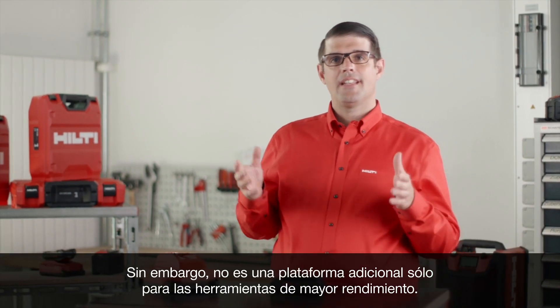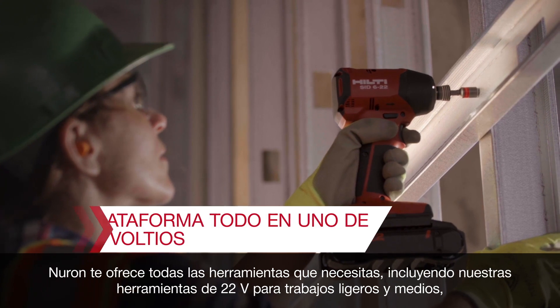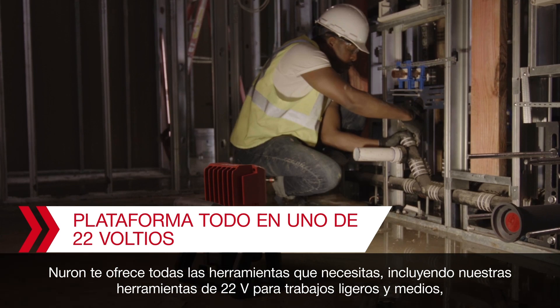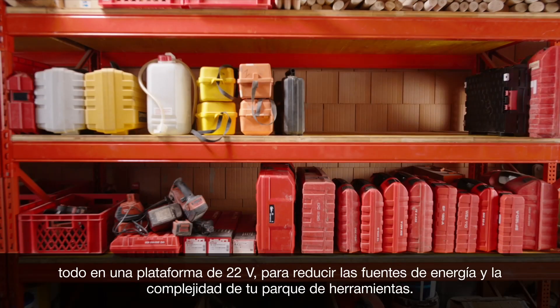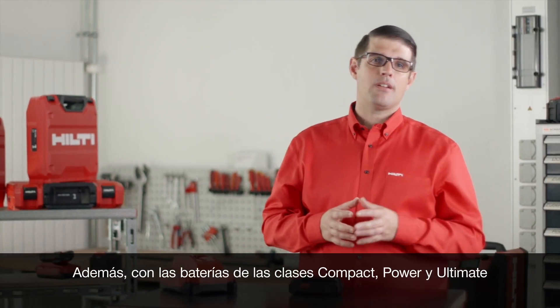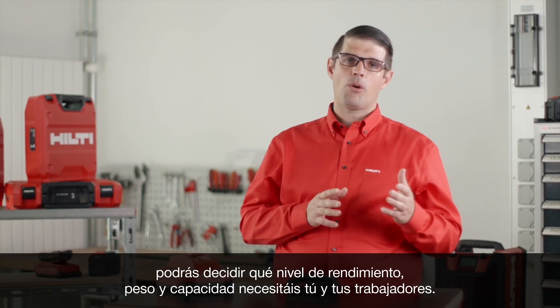However, it's not an additional platform just for higher-performance tools. Neuron brings all the tools you need, including our existing 22-volt light and medium-duty tools, all on one 22-volt platform to reduce power sources and complexity from your tool crib. Plus, with batteries in compact, power, and ultimate classes, you can decide which level of performance, weight, and capacity you and your teams need.